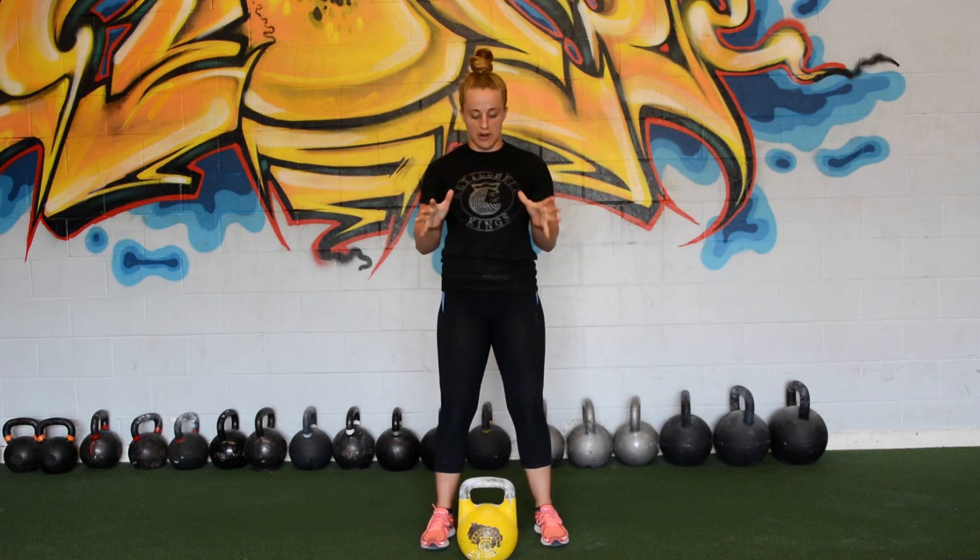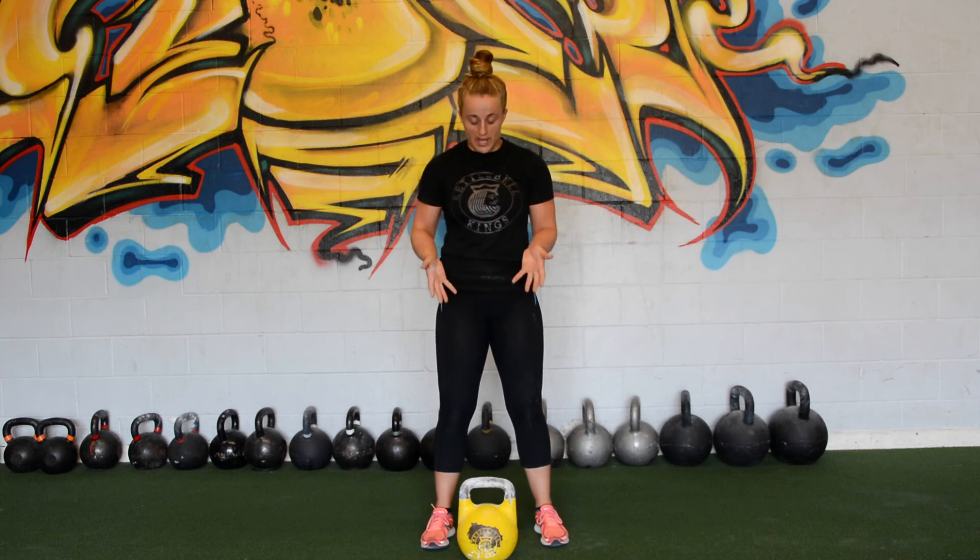The last thing about Kettlebell Kings that I really love, and probably the best part, is that they do a ton to promote kettlebell sport. As you guys know if you follow me, that is a huge goal for me. They also offer tons of great content on how to safely and effectively use kettlebells, featuring a lot of the top experts in the kettlebell world. The fact that they provide not only a high-quality kettlebell but also high-quality instruction is just really great.